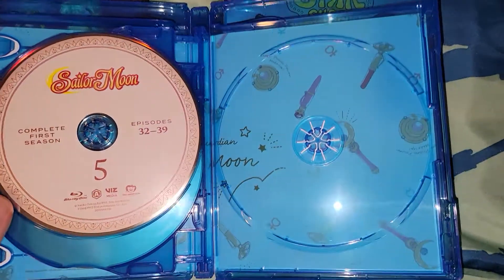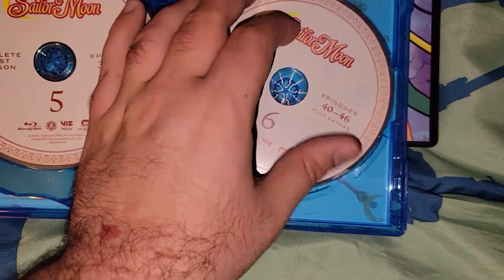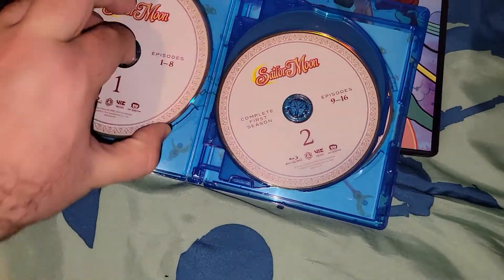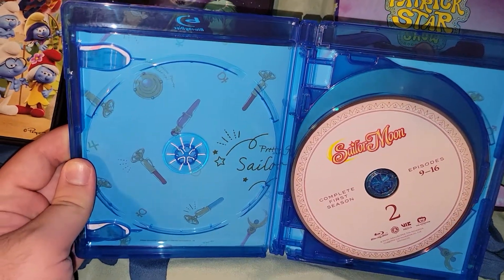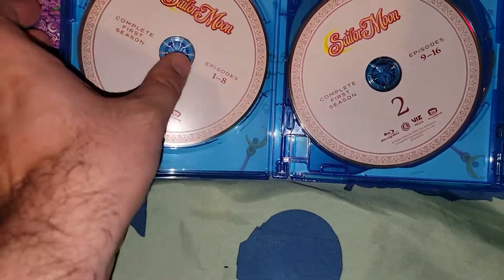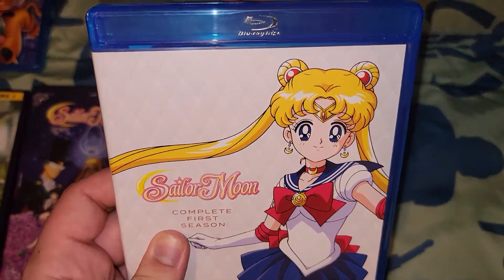Behind that it does show some nice artwork — kind of basic. On the other side, pretty much the same. And that's the complete first season of Sabrina.